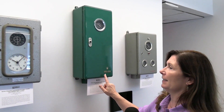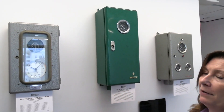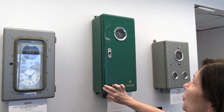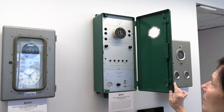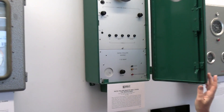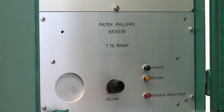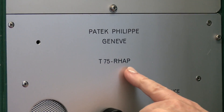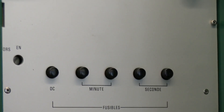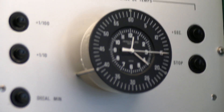Here we have an interesting wall clock, or a series of wall clocks. This one was made for Rolex, and what people don't appreciate is that Patek Philippe made timing systems for many of the world's most well-known Swiss watchmakers, because they could provide the most accurate time by using this radio frequency that connected the timing system to the observatory in Neuchâtel, Switzerland.